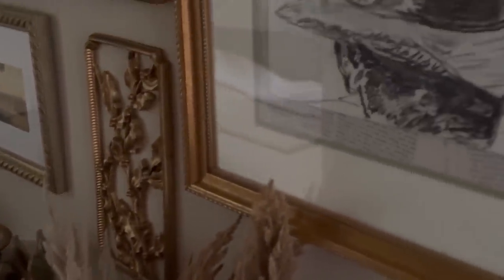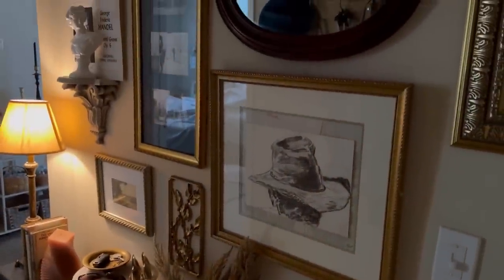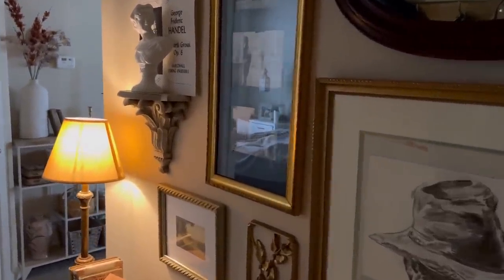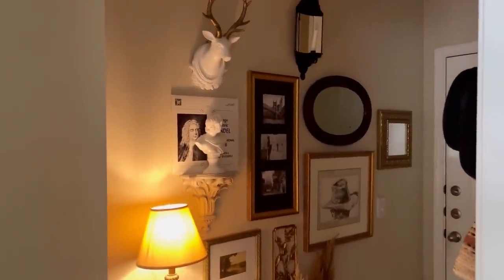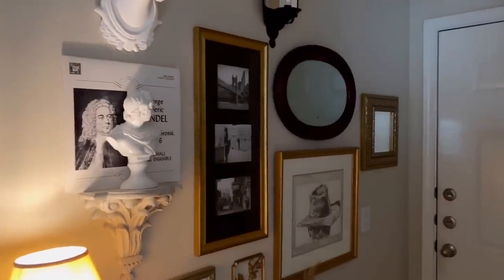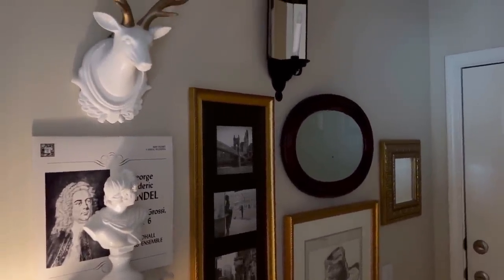We have a collection of a lot of found things — antique finds, thrifted frames that we have put artwork in that we love, old mirrors, antique mirrors. This gallery wall is really expressive of everything that we love, so when we walk in the home we see this and it's very meaningful to us. This pencil sketch is especially meaningful because my husband painted this cowboy hat — and what's better than a cowboy hat for Nashville, right?